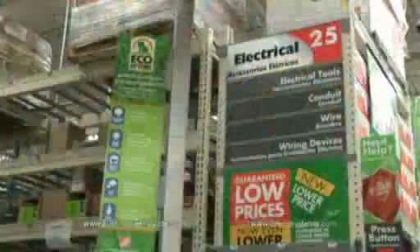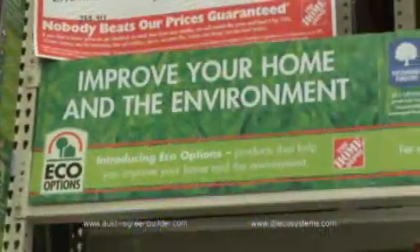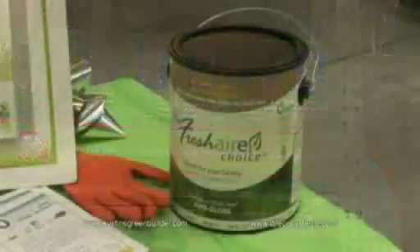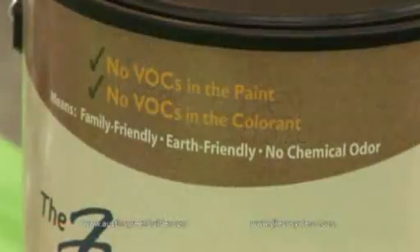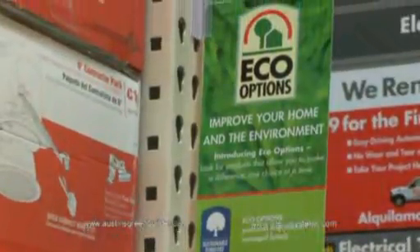It is an exciting time for us because the Eco Options Program has been extremely successful. In a period of three years we've been able to create a groundswell of interest around green products and help to build that. We recently found out that we have the second highest brand recognition around.